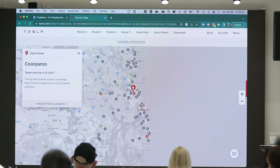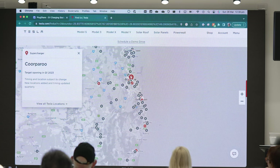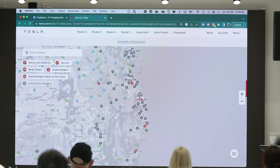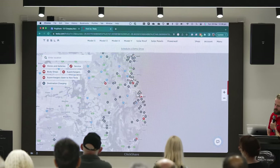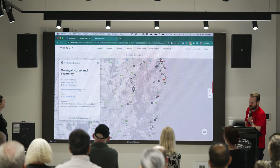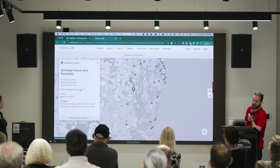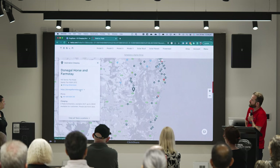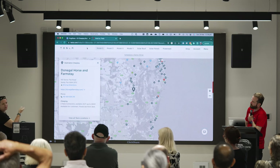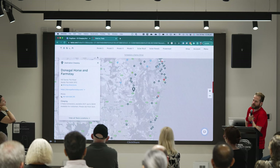There are six Tesla superchargers going in at Rochdale shops as we speak. On Tesla Find Us you can see the different icons: red for superchargers, grey for destination chargers. Click on one — it might be a horse and farm stay with an address and link to their website. You can book your accommodation and send a message saying you want to use the destination charger. A lot of them will say it's just for customers, so you need to be staying there — but if you're really stuck, a nice phone call and an offer of payment will usually work.